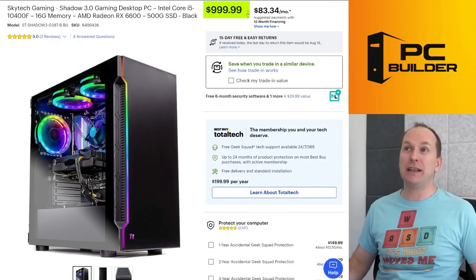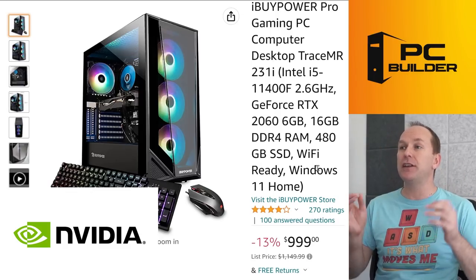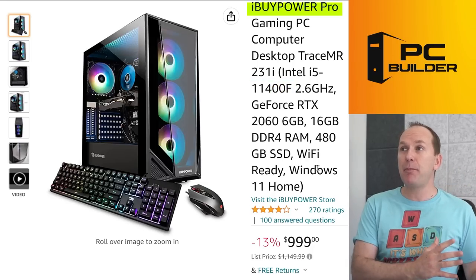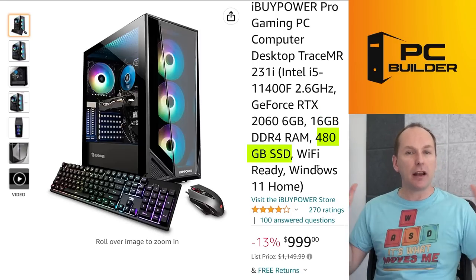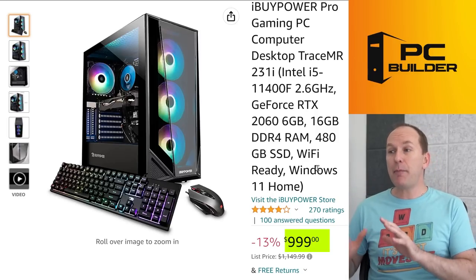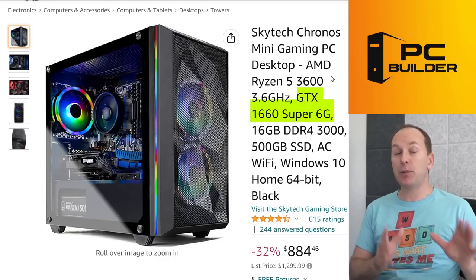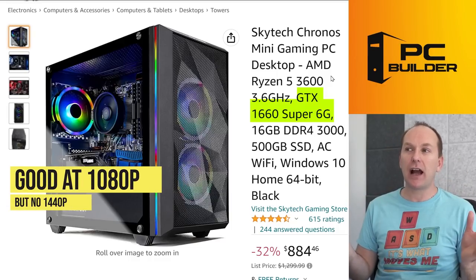If you absolutely need an Nvidia graphics card in this range, look at the RTX 2060 — it's more powerful than the RTX 3050, just so you know. An iBuyPower Pro Gaming PC with an i5-11400, 16GB of memory, and a 480GB SSD is available for $1,000. The SSD is a little small, but as we get towards 1080p, these are some of the sacrifices we begin to make. This PC was going for more like $1,100 earlier this year. Coming down further in performance, slightly slower GPUs like the GTX 1660 Super are still very capable at 1080p — just won't punch up to 1440p on most titles.